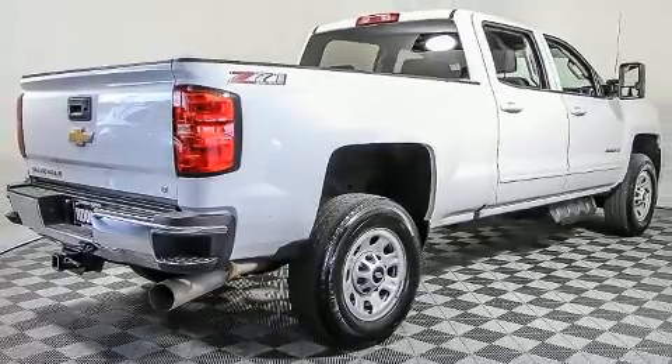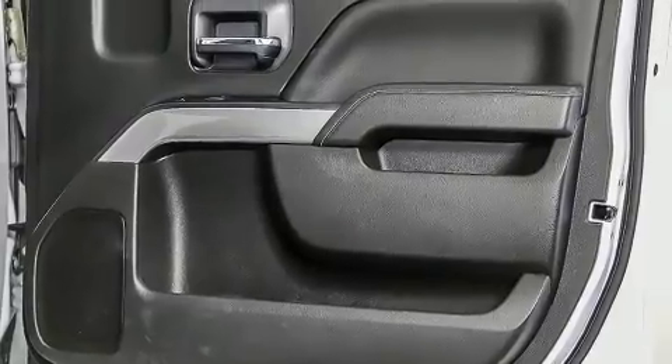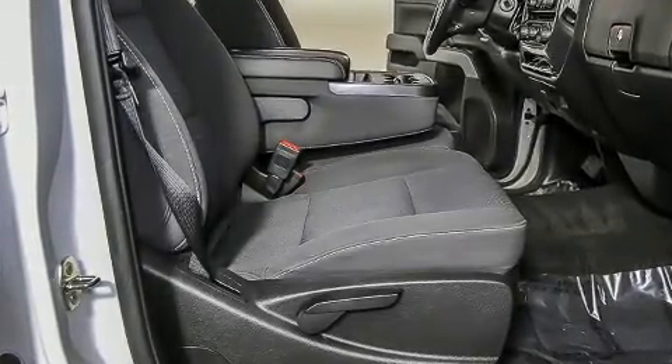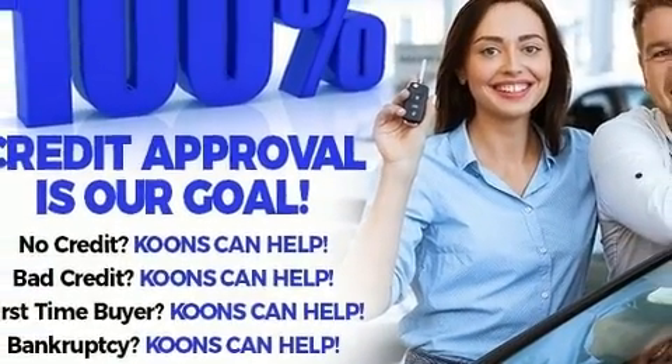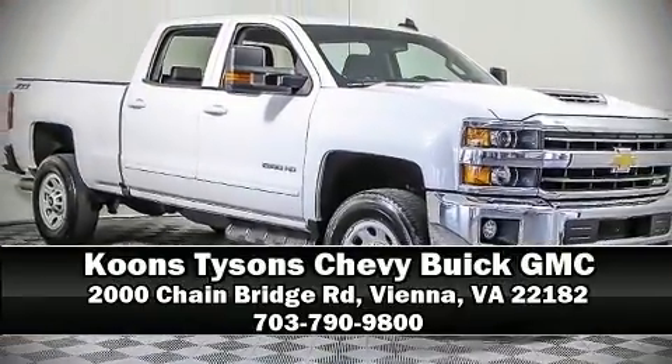For added security, Dynamic Stability Control supplements the drivetrain. A Carfax History Report provides you peace of mind by detailing information related to past owners and service records. We'd also be happy to help you arrange financing for your vehicle. Please don't hesitate to give us a call.